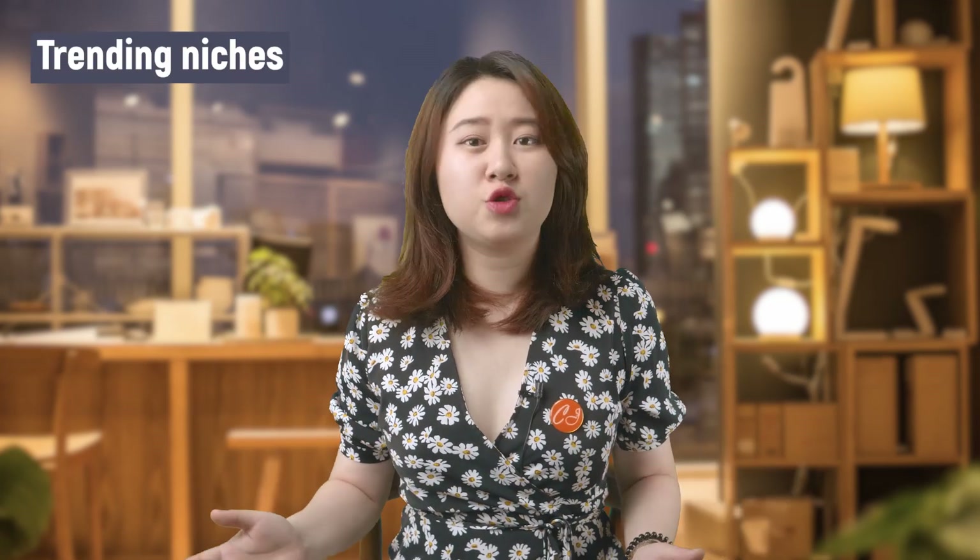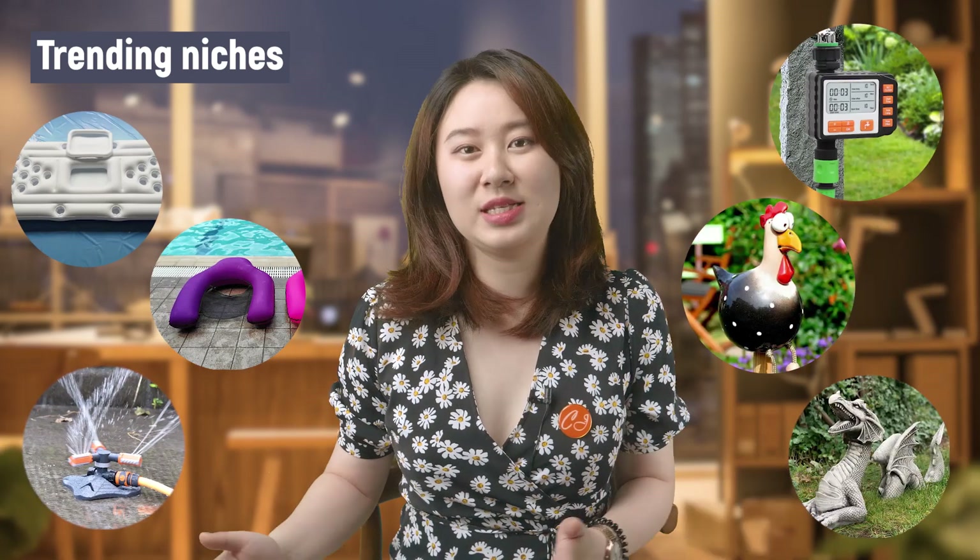So in today's video, I will present you all some trending niches in Q3 and some eye-catching summer products under each niche that help you cool down the heat and cash in your pocket.